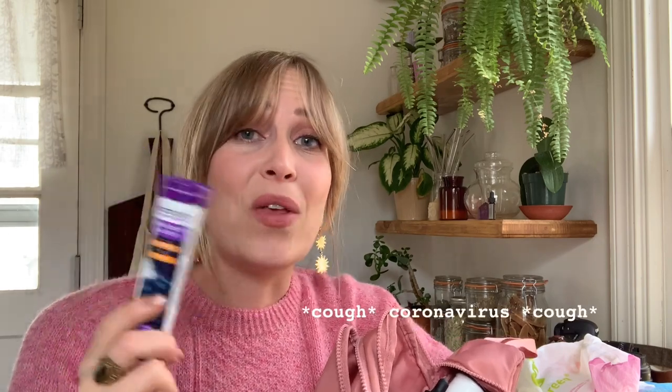Next are these Sambucol effervescent tabs. They're a vitamin C tab with elderberry, and they help to support your immune system. So if you're a little afraid of anything going on with viruses in the world, these are great to have on hand. Just pop a tab into water — they just fizz up in water and they taste really good. They taste like blueberry. Just fantastic to have on hand.